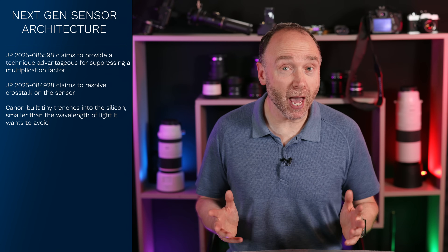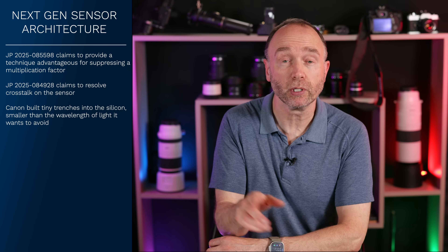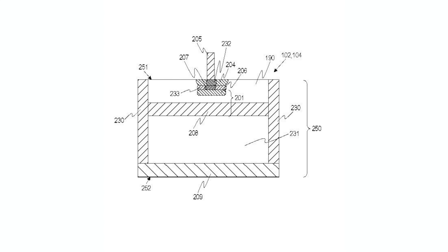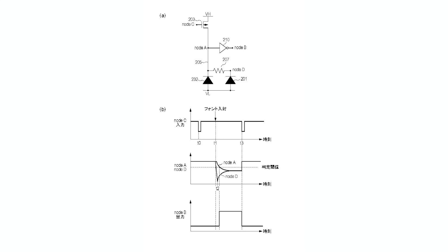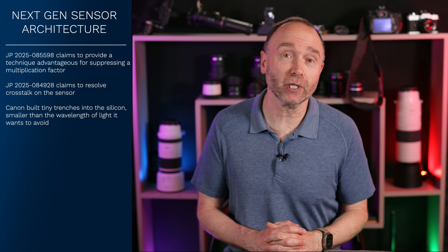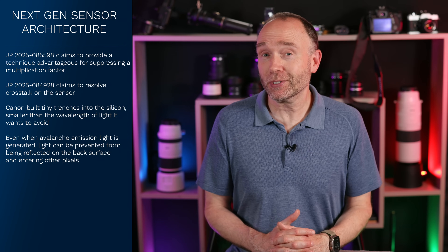Here's where it gets a little bit spicy. Canon's new patent application JP-2025-085588 does build upon the previous one, 084928, but makes it more detailed and practical. Canon now adds a stacked structure on top of the sensor substrate. Figure eight shows a new uneven trench structure, and the optical absorption layer underneath is to soak up stray light like a black hole for photons. They also place a dielectric film over the trenches to help manage light even more precisely. Canon is shaping these trenches like multi-level steps, which helps absorb the scattered light rather than reflect it — like a light-diffusing sponge built into the sensor. As Canon puts it, even when avalanche emission light is generated, light can be prevented from being reflected on the back surface and entering other pixels. So less photon splash, more pixel discipline — they're definitely attacking crosstalk here.